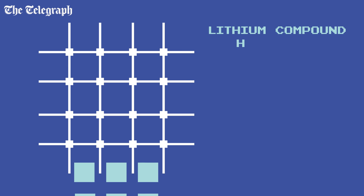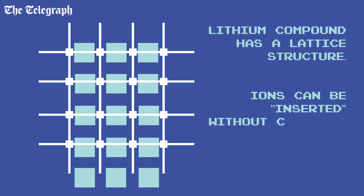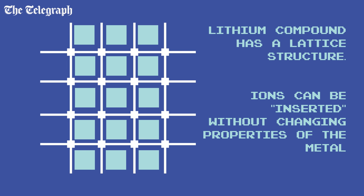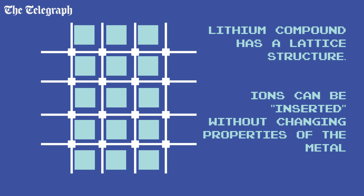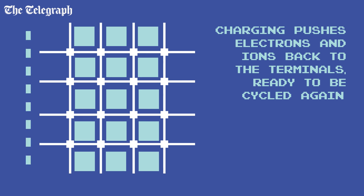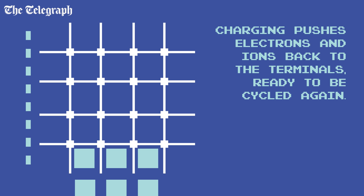Lithium ion batteries use the same principles, but they're designed so that the process is reversible. The lithium is made into a compound with a crystalline structure which allows ions to be inserted and removed without changing the properties of the metal itself. During charging, those same ions are pushed back into the positive terminal, ready to be used again.